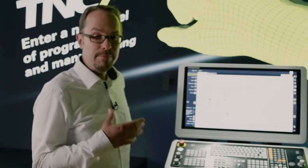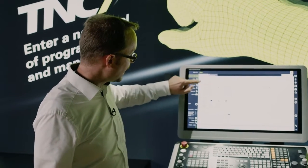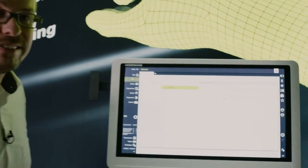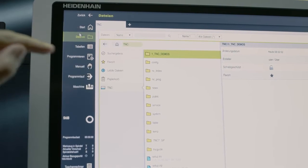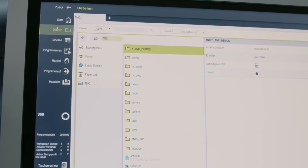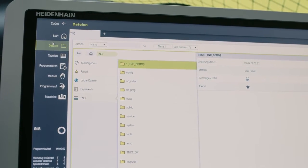One thing that is new is that we did quite a bit with the operating modes. There's now a new operating mode called Files. Here we implemented many desires that our end users had reported to us over the years. One thing that's really important is a recycle bin — now you can restore NC programs that you have deleted at any time. Also, the undo and redo commands are available over the entire user interface, so that you can undo and redo your actions.